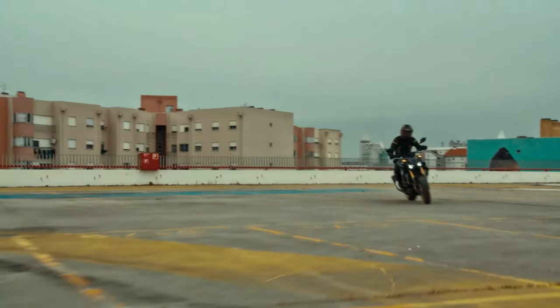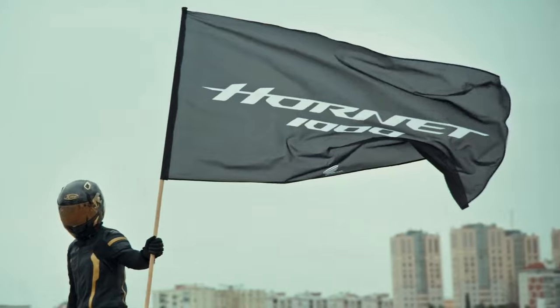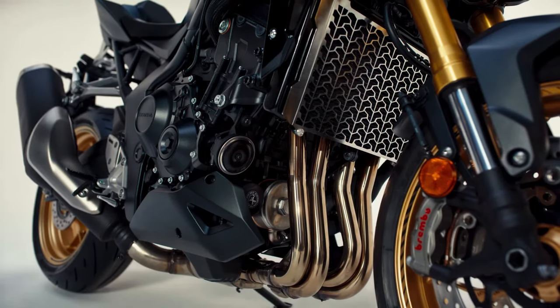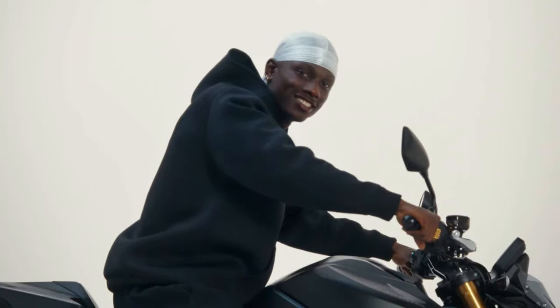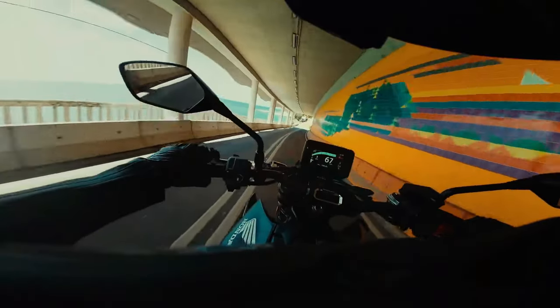The Hornet name brings with it a clear identity: to be a Hornet, a motorcycle has to be fast, fun, and affordable. That trend continued with the A2-friendly CB500 Hornet for 2024. Now for 2025, come the headline acts of the modern Hornet family — the new CB1000 Hornet and CB1000 Hornet SP.